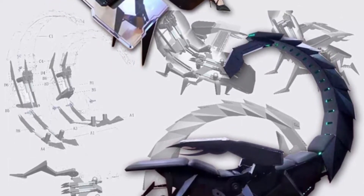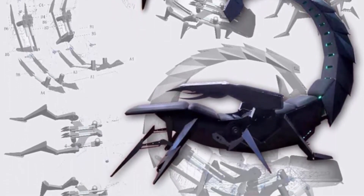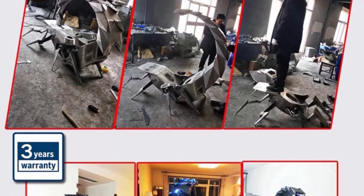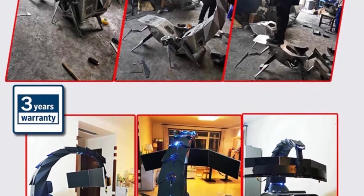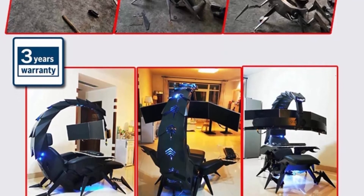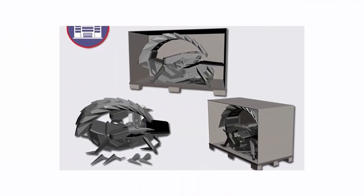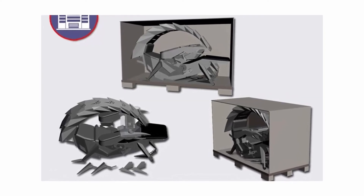Versatile monitor mount allows use of a single monitor, two ultra-wide 49- or 43-inch displays, or triple monitor setups up to three times 29 inches. Capacity: 275 pounds maximum, user height up to six feet five inches. Monitor distance adjustable from 27 to 34 inches for healthy and comfortable viewing. Cup holders on armrests for beverages, and side cabinets under armrests that can be opened.